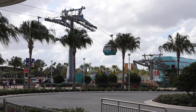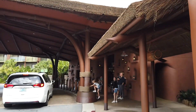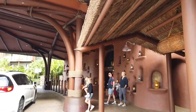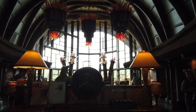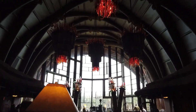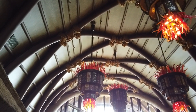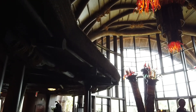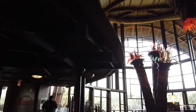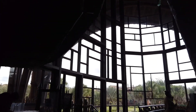After riding the Skyliner, we boarded a bus to head over to our lunch at the Animal Kingdom Lodge, Kidani Village. The resort itself is beautiful, but the best part of all is the view. From the lobby and the rooms, you can spot wildlife throughout the resort.